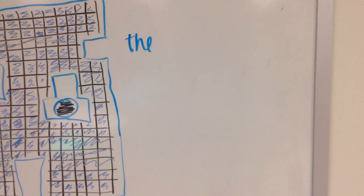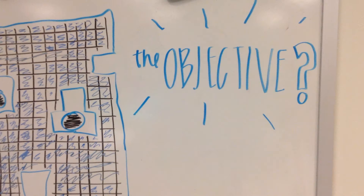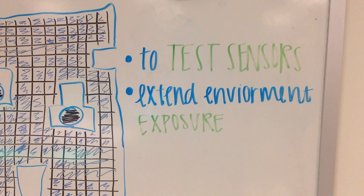The objective? Test sensors, extended environment exposure, and other stuff.